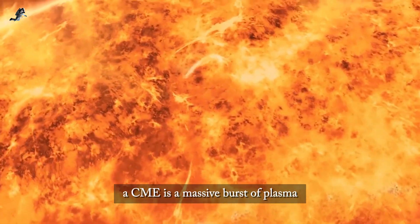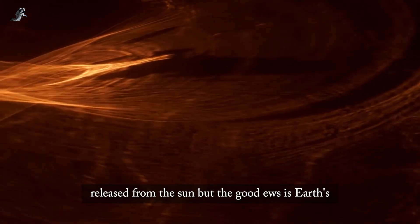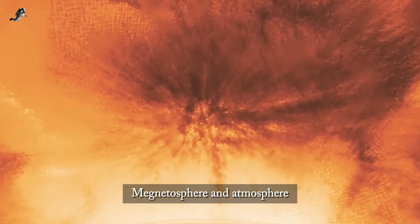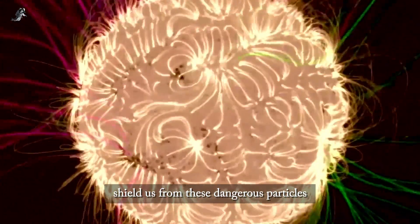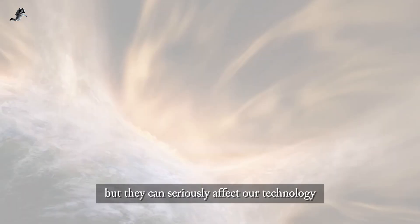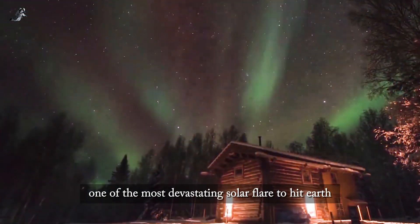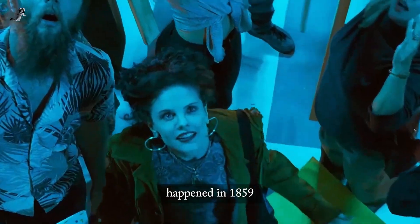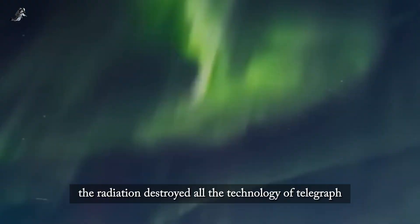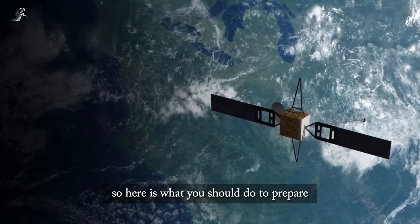A CME is a massive burst of plasma and electromagnetic radiation released from the sun. The good news is that Earth's magnetic sphere and atmosphere shield us from these dangerous particles. But even though solar storms can't hurt us physically, they can seriously affect our technology. One of the most devastating solar flares to hit Earth happened in 1859 — the Carrington event. The radiation destroyed all telegraph technology and it took a few months to restore it.